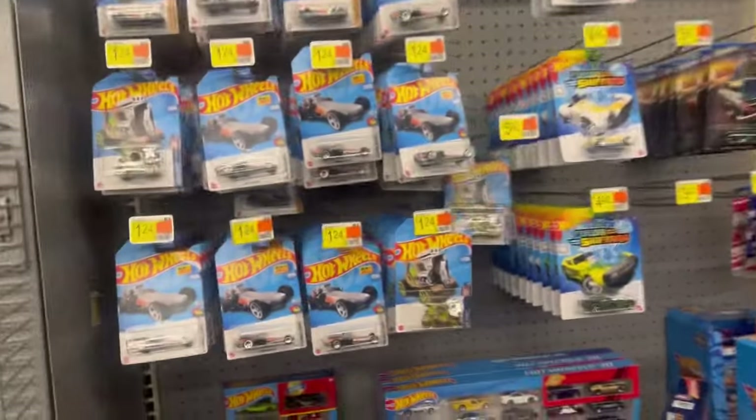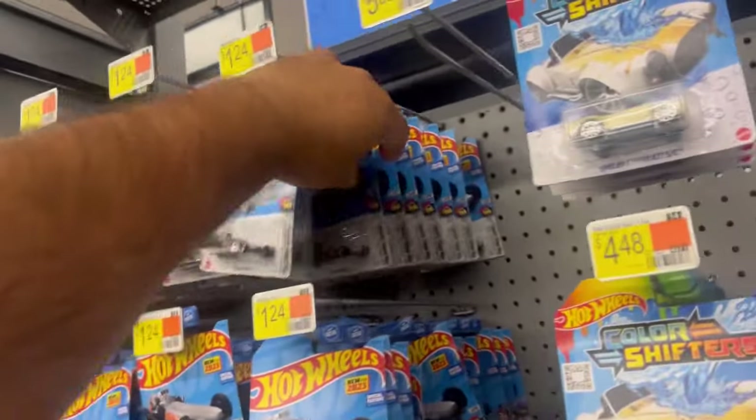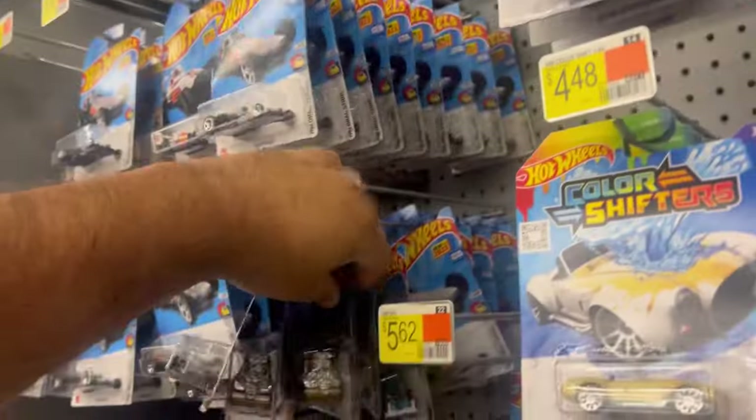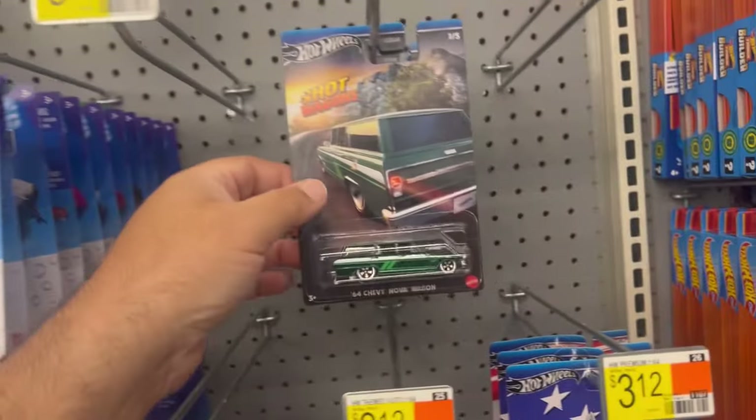It's cracking guys, let's see what they have in store here. A bunch of bag warmers — look at this. This is why I don't even bother coming. Take a look at this guys.